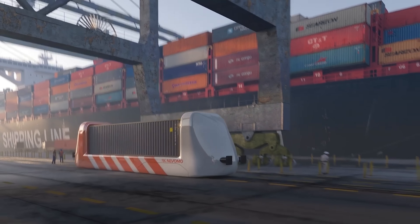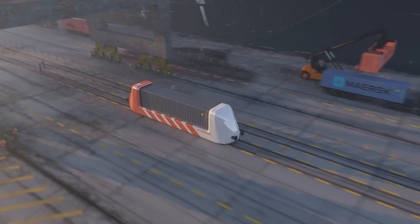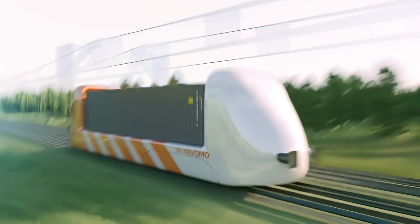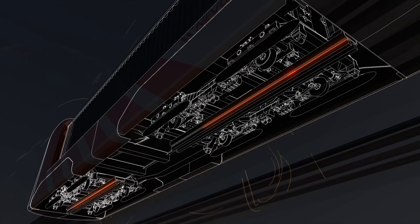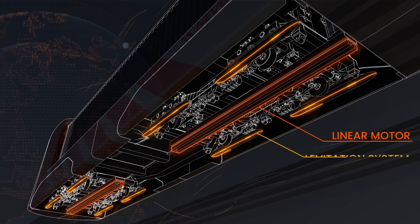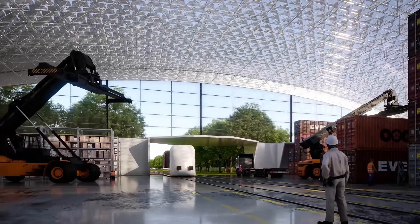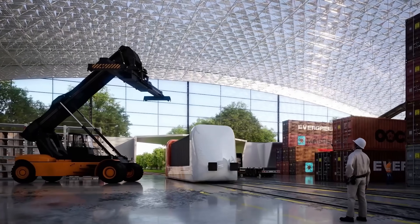Fully certified to European safety standards, the Magrail Booster combines automation, electrification, and increased capacity, all while remaining compatible with current railway infrastructure. This cutting-edge solution is poised to redefine the future of rail freight, making transportation faster, smarter, and more sustainable.